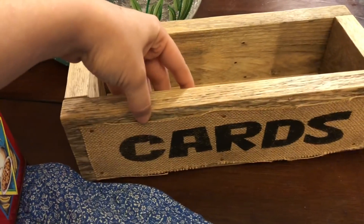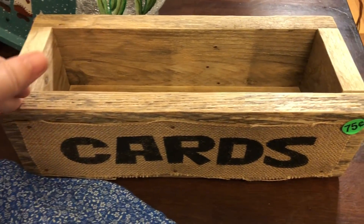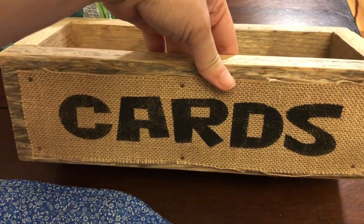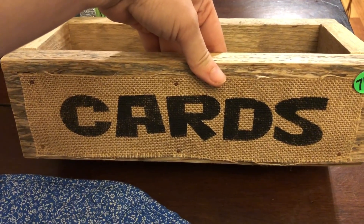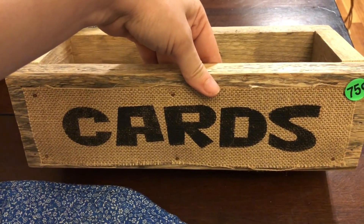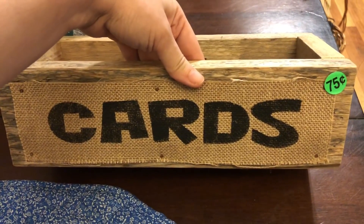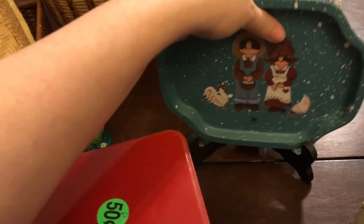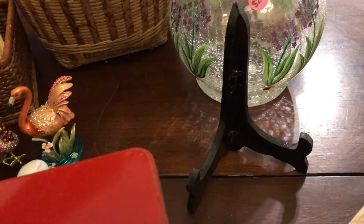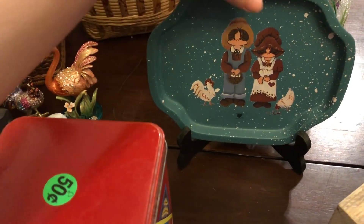I grabbed this cards sign — I assume it's for like a wedding, it would be nice for a farmhouse or rustic wedding. It was $0.75 and I figured I could sell it for at least $5 in my booth. I might actually throw it on Marketplace for a quick sale since there are lots of weddings happening now — somewhere between $5 and $10. This was actually free too, and it came with a little plate stand. I'll put that in the booth for $4 or $5.